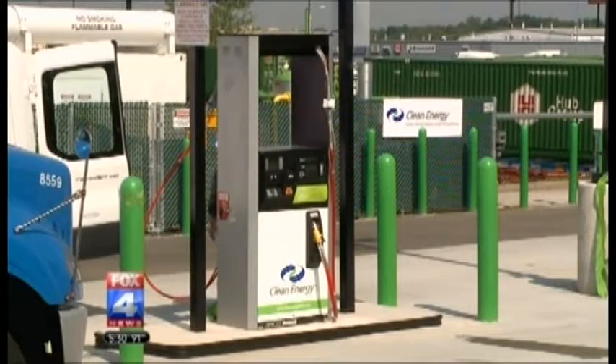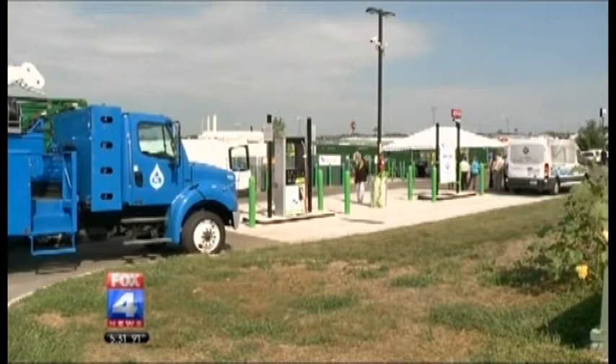The public access station will be able to accommodate large trucks serving the nearby Hunt Midwest commercial area and trade zone.